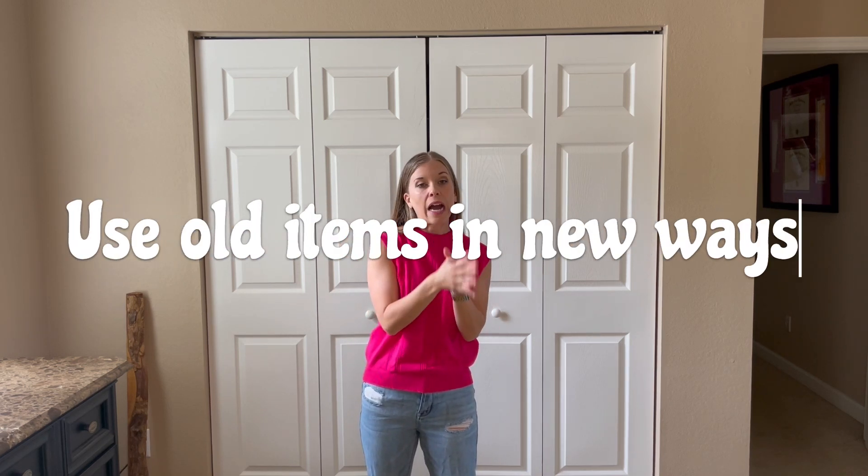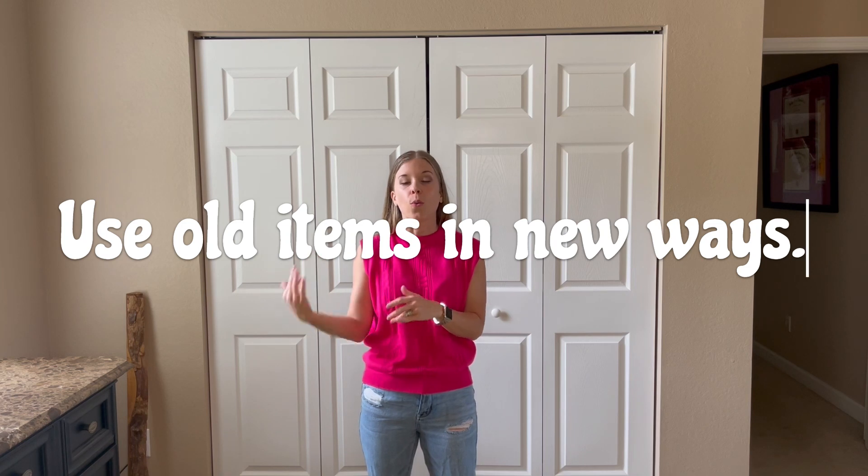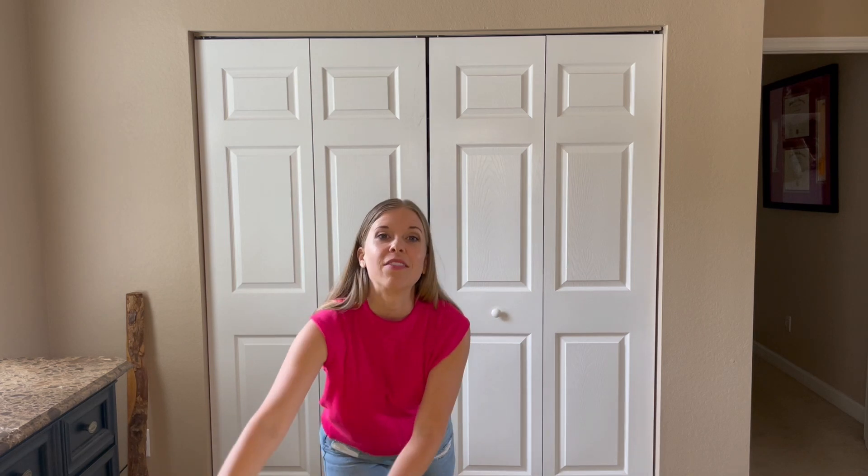The hack for today in regards to organizing is to use old items you have in new ways. This seems pretty basic, pretty simple, but don't most hacks? After you hear them, you're like, duh. Let me give you an example.